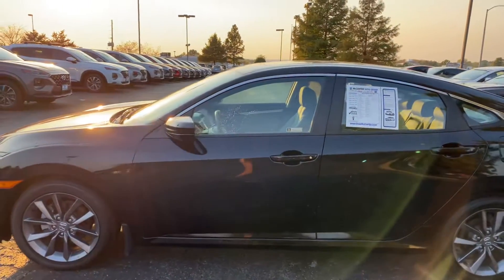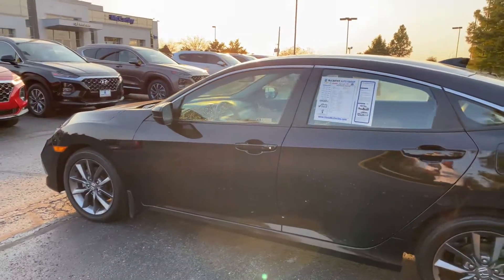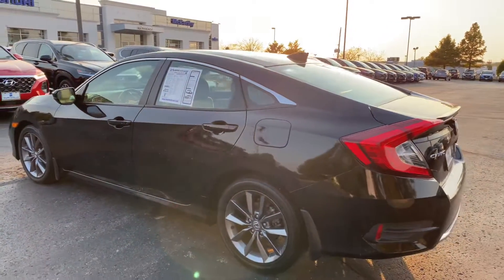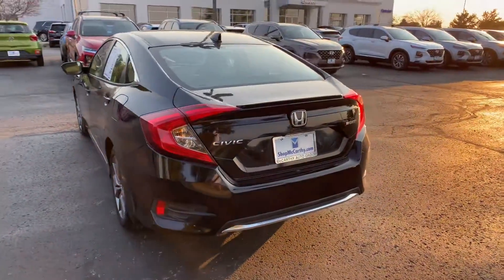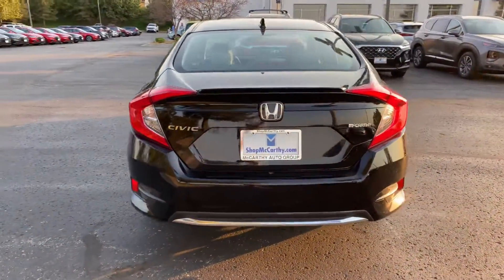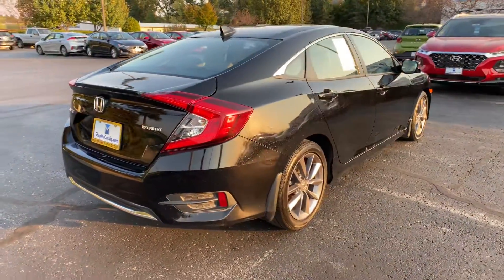This is an EX model. Keyless entry on your front two doors. The vehicle also has a remote start for you. Nice little trunk back here. You've got a backup camera also included. Spacious seating for five, and some mud guards as well.